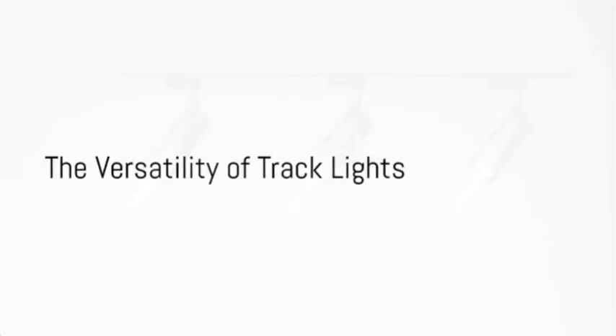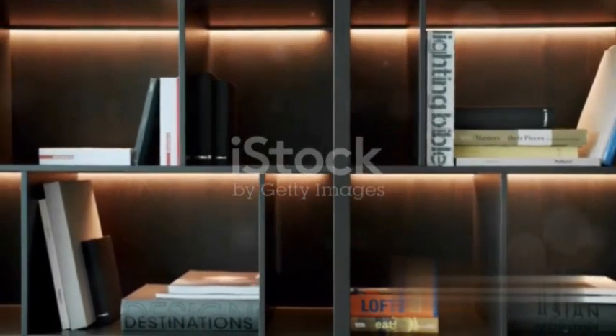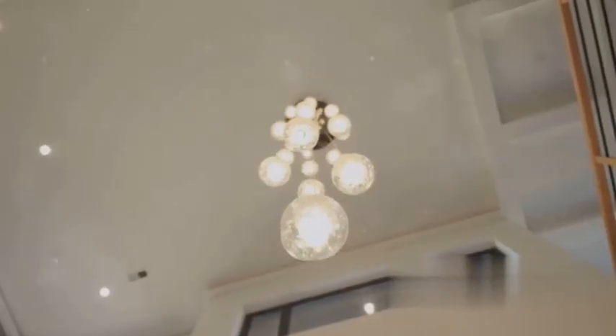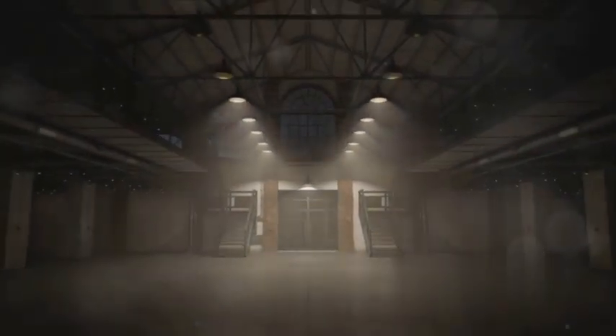Then we have track lights — the versatile all-rounders. Want to highlight a piece of art, a bookshelf, or a unique architectural feature? Track lights are your go-to option. With their adjustable heads, you can direct light exactly where you want it, showcasing the features you love most.